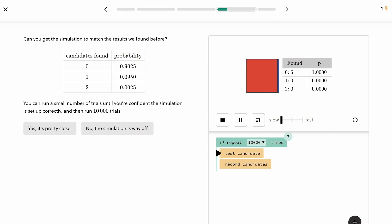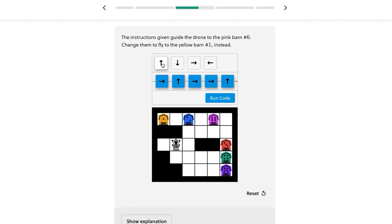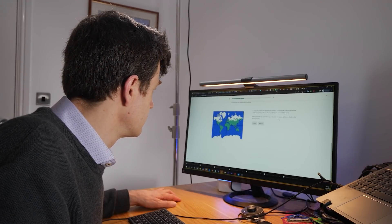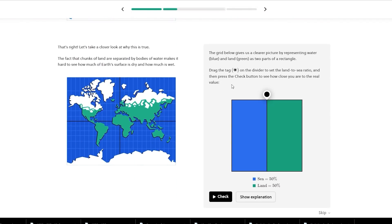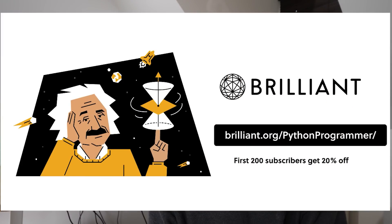Brilliant is an interactive online STEM learning platform where you can learn computer science and data science — that's programming, algorithms, data structures, statistics and probability — and you learn it interactively. I think that's what makes Brilliant unique. I've been using Brilliant for years, long before they reached out to sponsor the channel. What I really like is the interactive problem solving, because it ensures you understand the subject by asking questions and applying that knowledge to different scenarios. Brilliant has a huge catalogue of courses, particularly strong in data science and computer science. Go to brilliant.org/pythonprogrammer, and the first 200 people to sign up will get 20% off Brilliant's annual premium subscription.